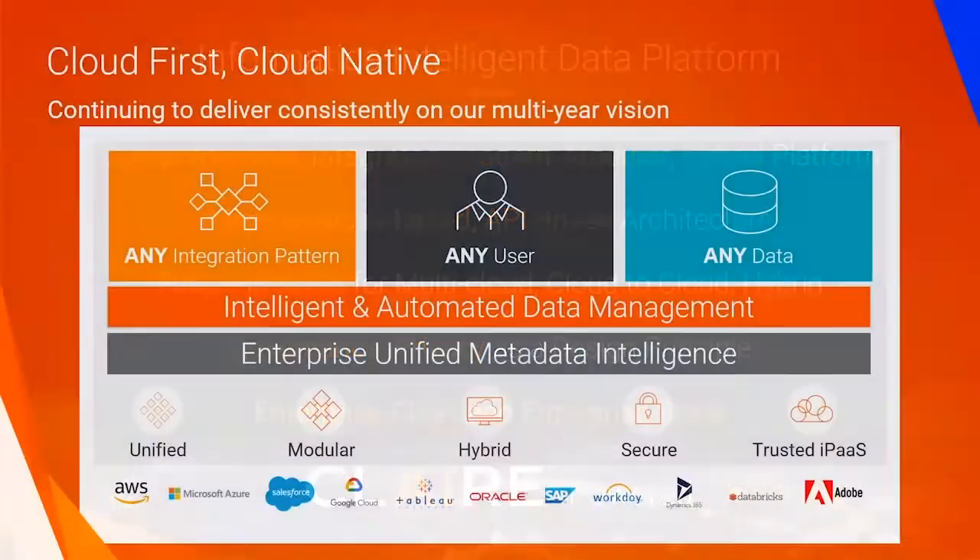Cloud is foundational to Data 4.0. Cloud enables flexibility, reliability, resiliency, agility, and adaptability. Most businesses today are modernizing their analytics in the cloud. So to truly realize the benefits of cloud data warehouses, data lakes, and lake houses, businesses need cloud-native data management.